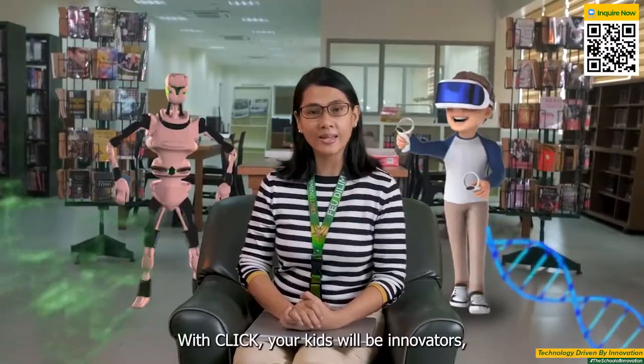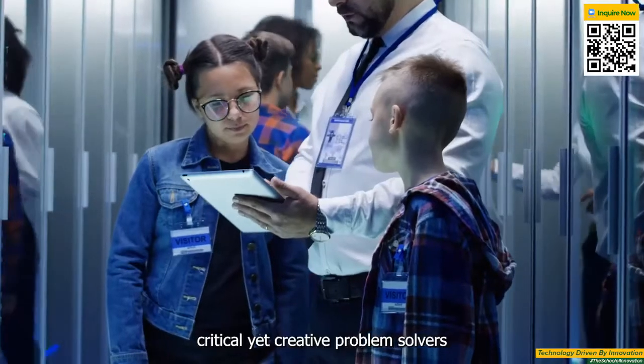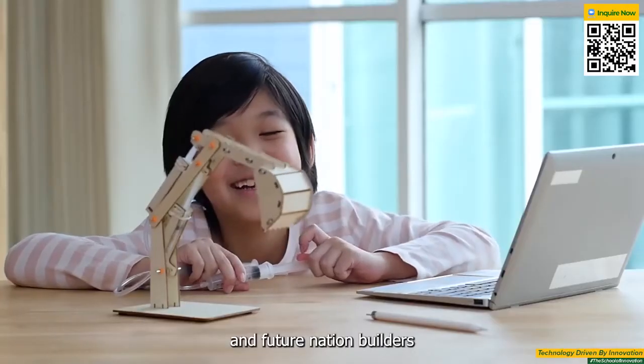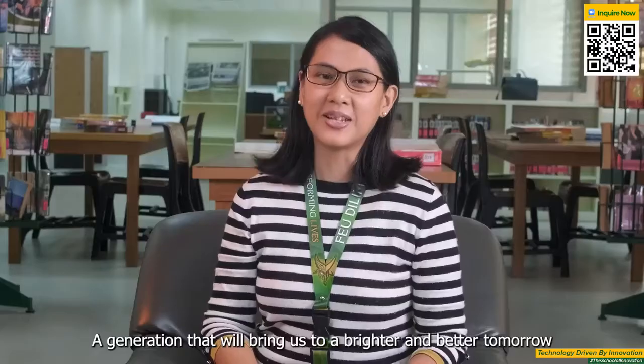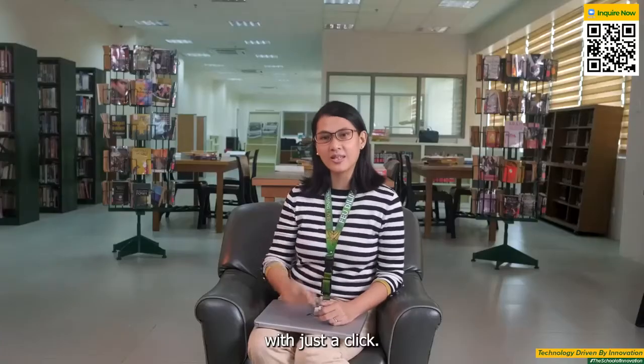With CLIC, your kids will be innovators, critical yet creative problem solvers, and future nation builders who can bring to life whatever they imagine — a generation that will bring us to a brighter and better tomorrow with just a CLIC!